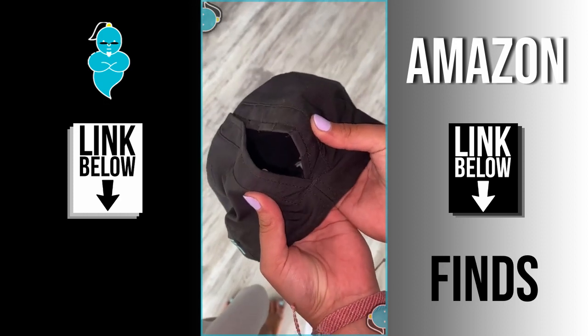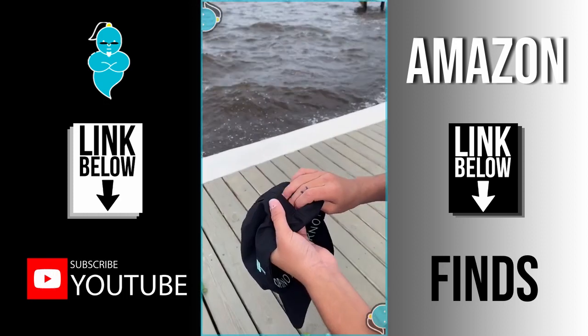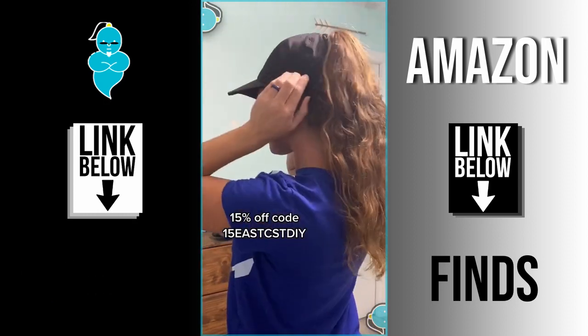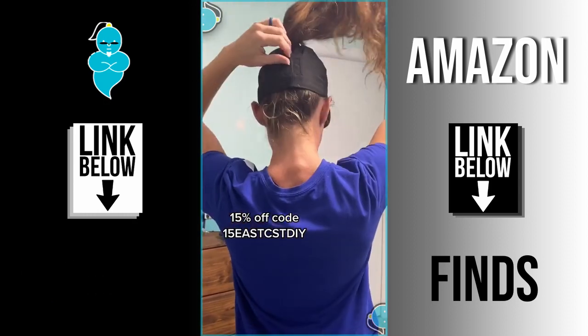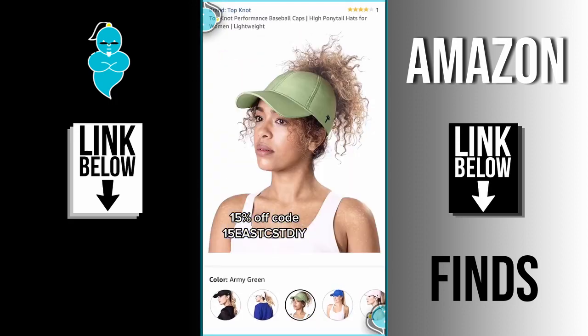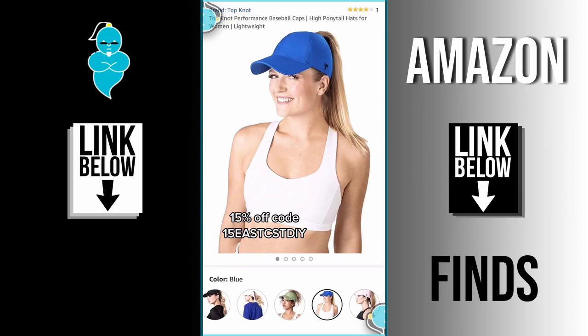Amazon Find Number 66. All right ladies, this hat is a game changer. It has a magnetic backing so you can adjust it whether you like a low ponytail, a high ponytail, or even a messy bun. The material is perfect for working out — it's lightweight and they have so many different cute colors. Use my code and the link is in my bio.